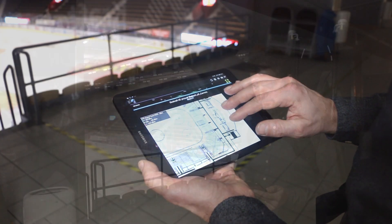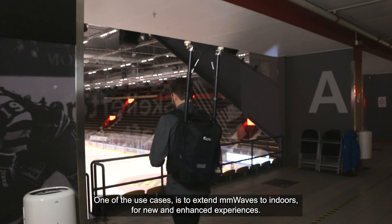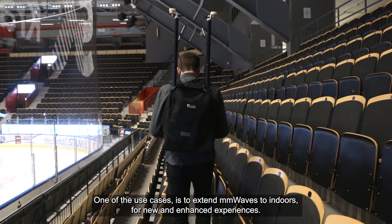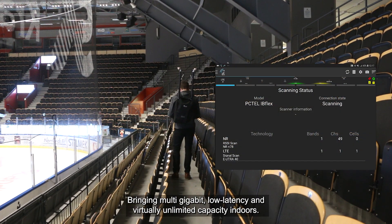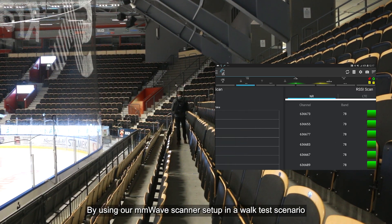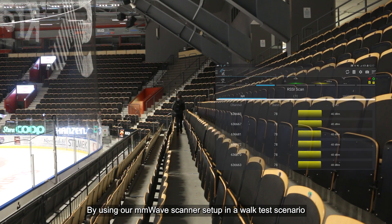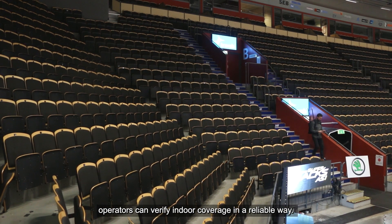One of the use cases in TEMS Investigation is to extend millimeter waves to indoors for new and enhanced experiences, thus bringing multi-gigabit, low latency, and virtually unlimited capacity indoors. Using our millimeter wave scanner set up in a walk test scenario, operators can verify indoor coverage in a reliable way.